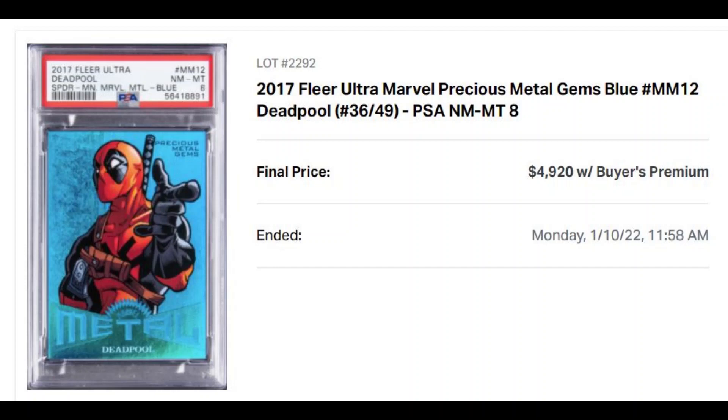So what about this card and why is it getting top dollars? Well, firstly, it's obviously a Precious Metal Gem, and you know it's a darling of Marvel cards these days. Second, it's Deadpool — the mercenary with a mouth that we all love, right? Top 5 Marvel character and all of that. I personally PC Deadpool, and I do own a copy of this PMG, but it's not graded.